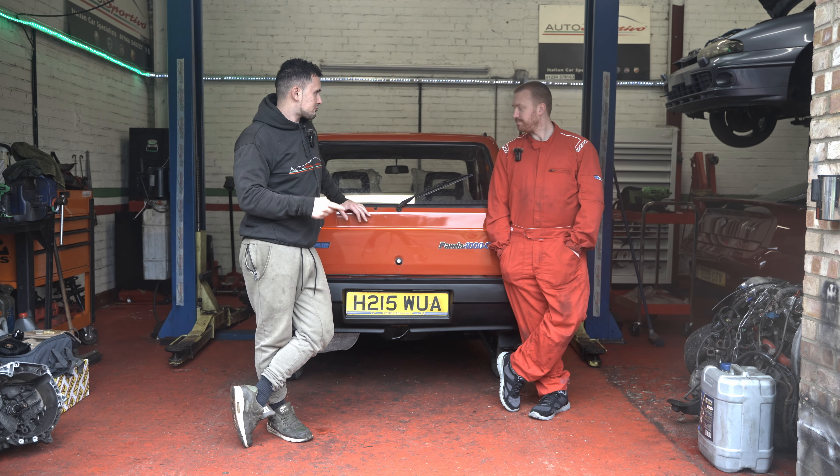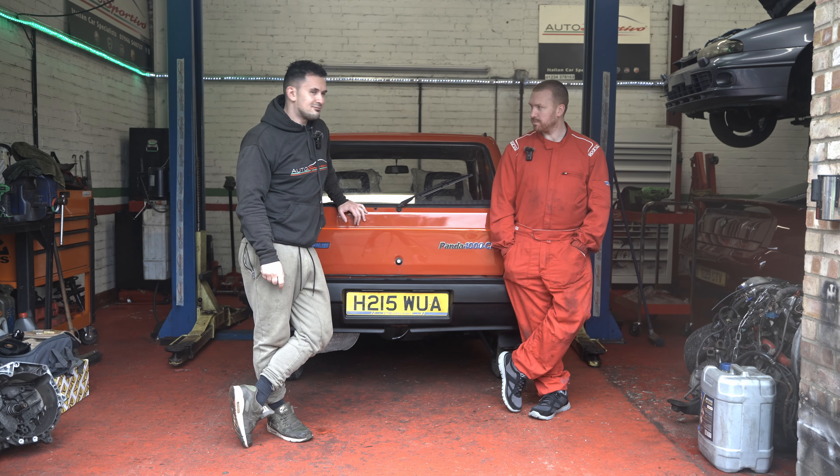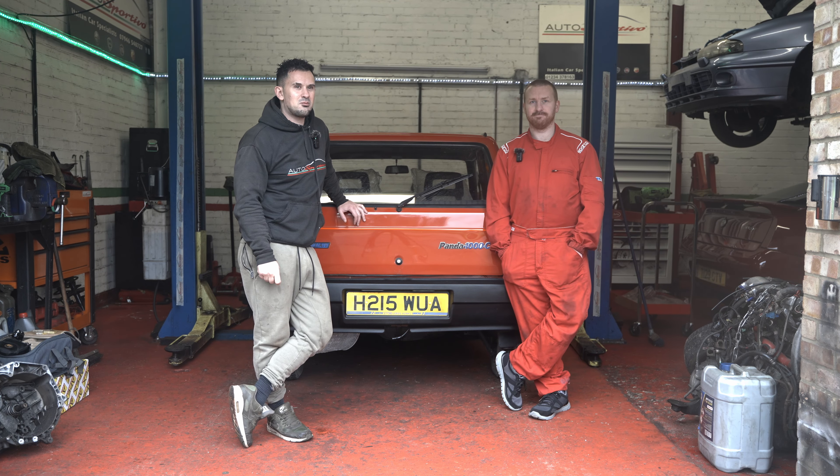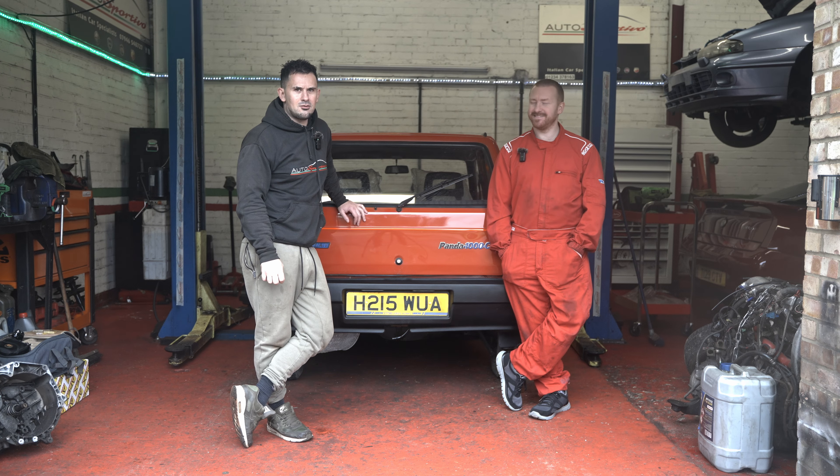Shall we get this thing out, take it out on the road and see what it's all about? It's not going to rust away if we go through a puddle, is it? It might. The weather's a bit rough, there's a storm going. It's not going to blow over, though. Right, let's get it out and see what it's about.